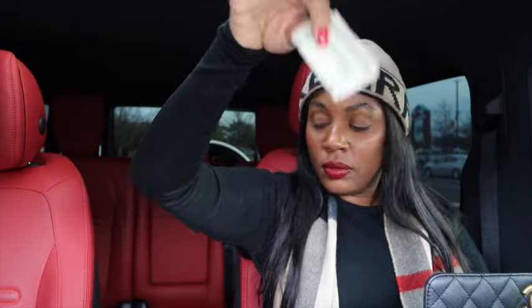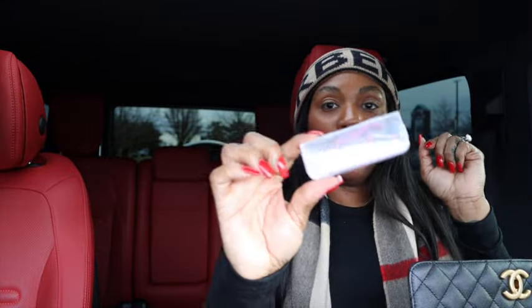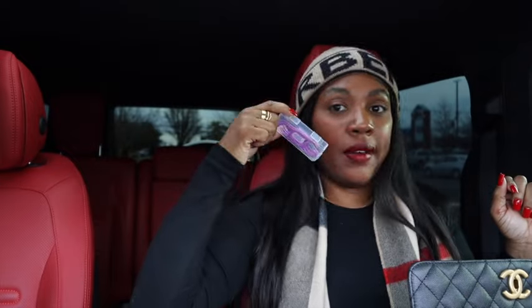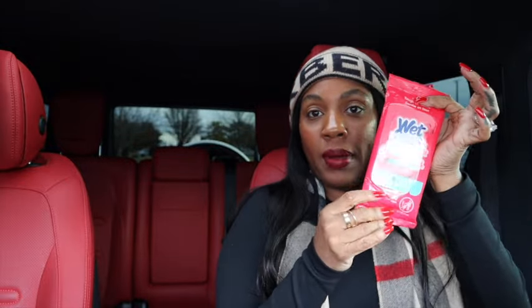I've got some Trident gum, a loose five dollar bill at the bottom of my bag, a hair tie, my flossers — you gotta floss after you eat — another pack of Trident gum, and some Wet Ones for my hands. Because the hand sanitizer doesn't always do the trick, you should always have Wet Ones.